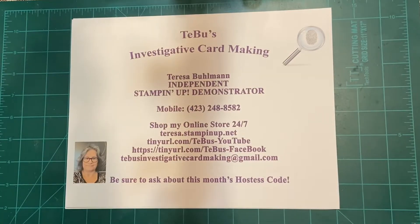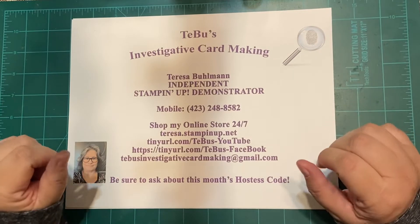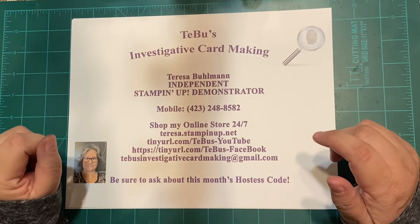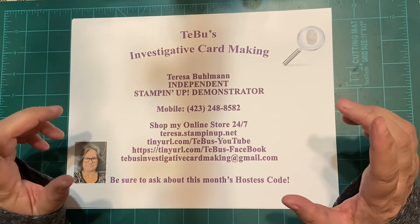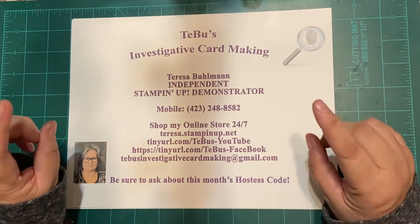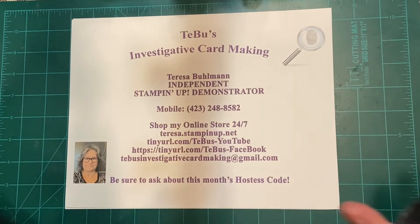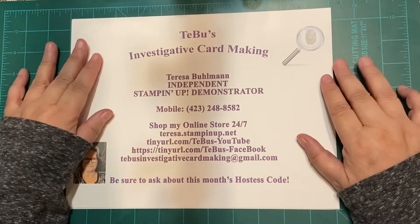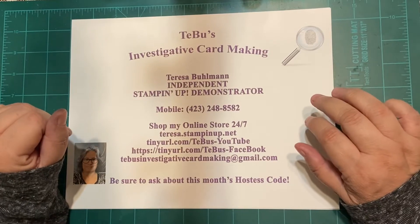Hello and welcome to T-Boo's Investigative Card Making. My name is Teresa Bullman and I'm an independent Stampin' Up! demonstrator. I'm located in the most beautiful place on earth — almost — East Tennessee. I think East Tennessee is beautiful, especially right now. Oh, my stars and garters!